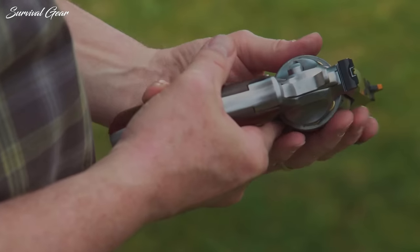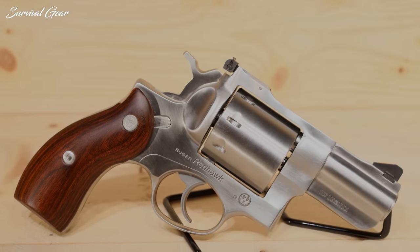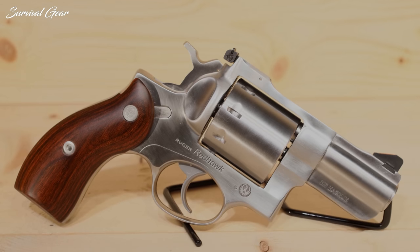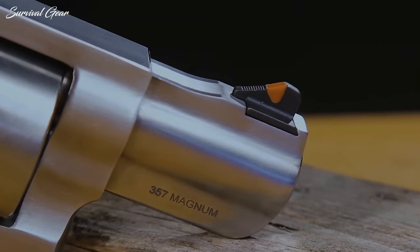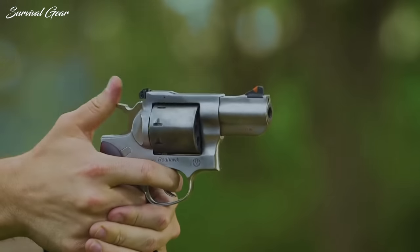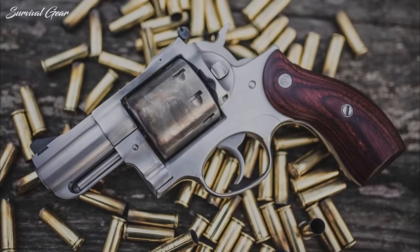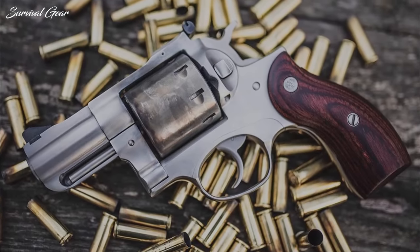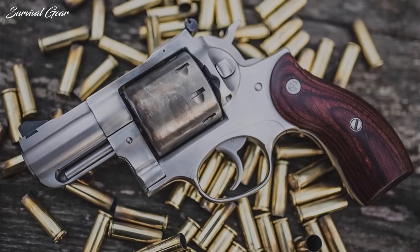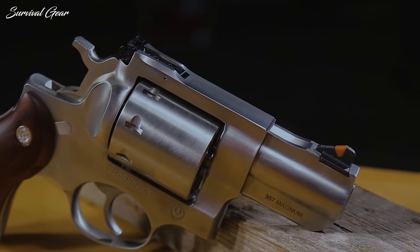A transfer bar safety prevents the revolver from firing if dropped. Other standard features include smooth hardwood grips, an adjustable rear sight, and a replaceable front sight. While the 8-shot .357 Magnum Redhawk could serve as a concealed carry piece with the right wardrobe holster, it's more suited as a home defense nightstand gun or sidearm for hunting and fishing, if you can tolerate the weight.